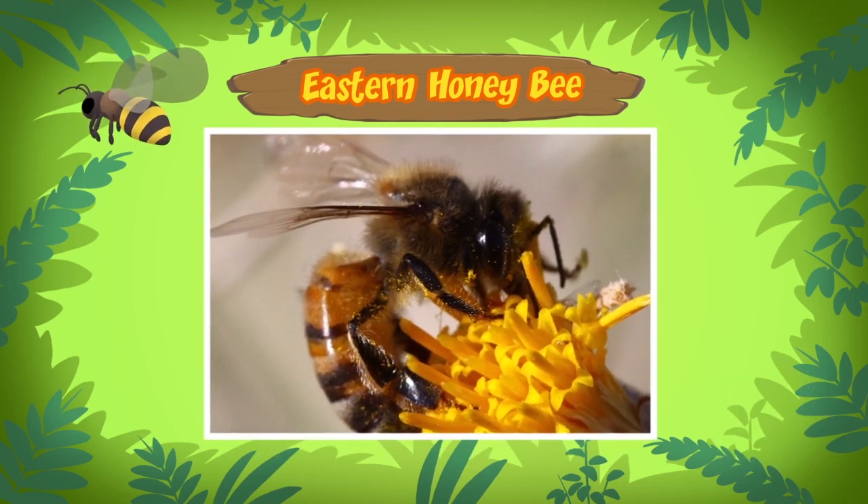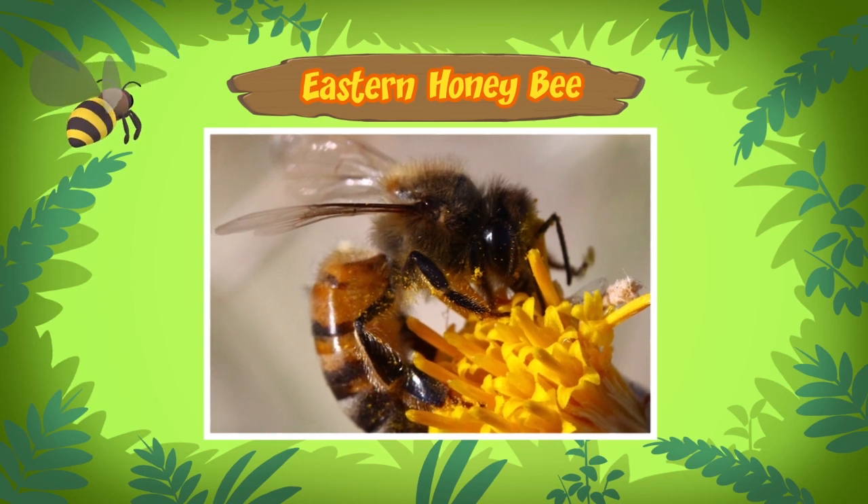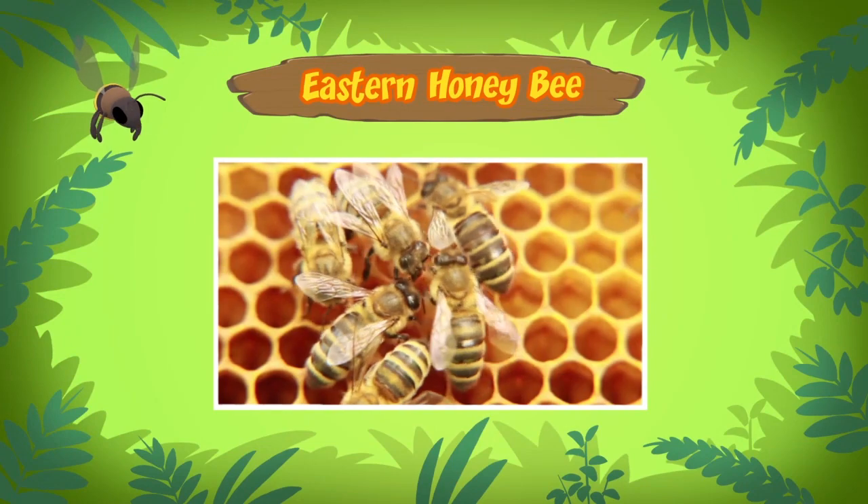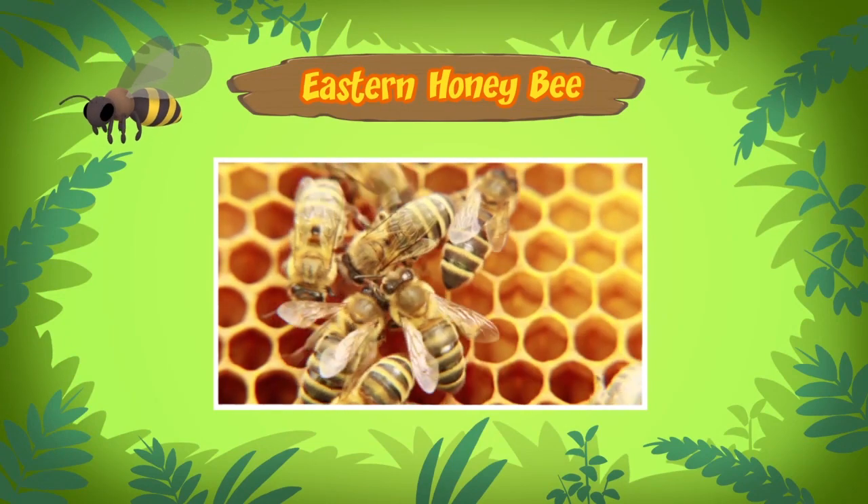There, the honeybees collect nectar from flowers by eating the nectar. When these worker honeybees return to the beehive, they give the nectar to other worker honeybees.